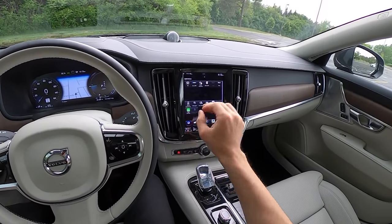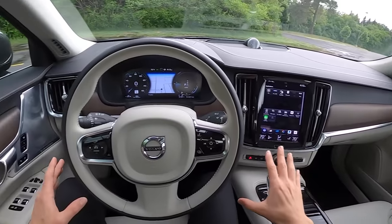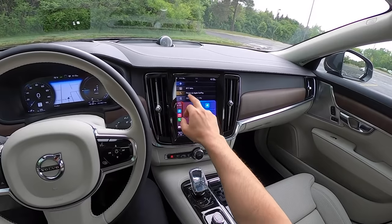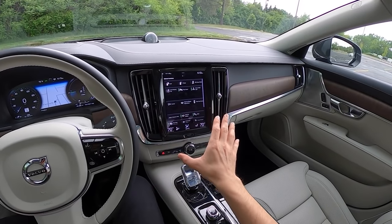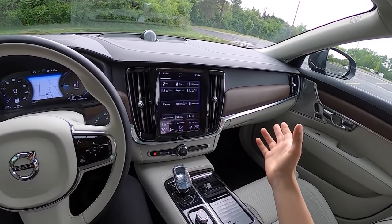Same big touchscreen — all your settings are right in here. Not a lot of physical controls and buttons. At first it's a bit of a learning curve, but you get used to it, and I like that Volvo has continued to make this a more responsive system. Once you get your settings all set up, it's okay — it's kind of almost borderline too much, especially for Volvo.